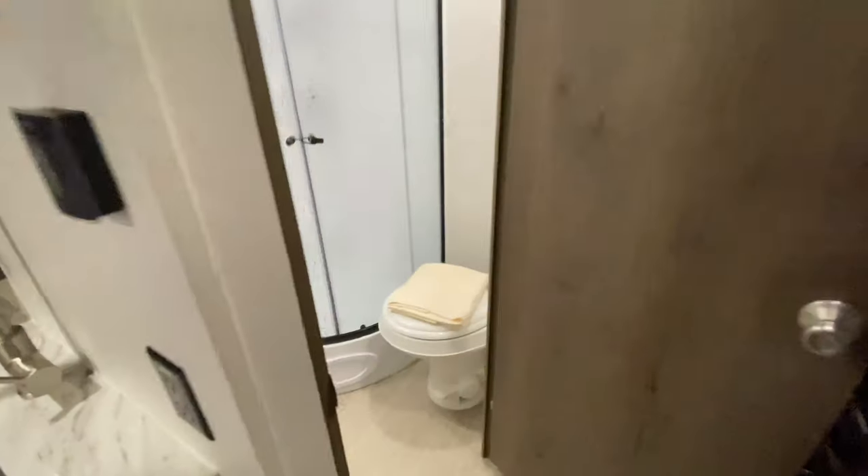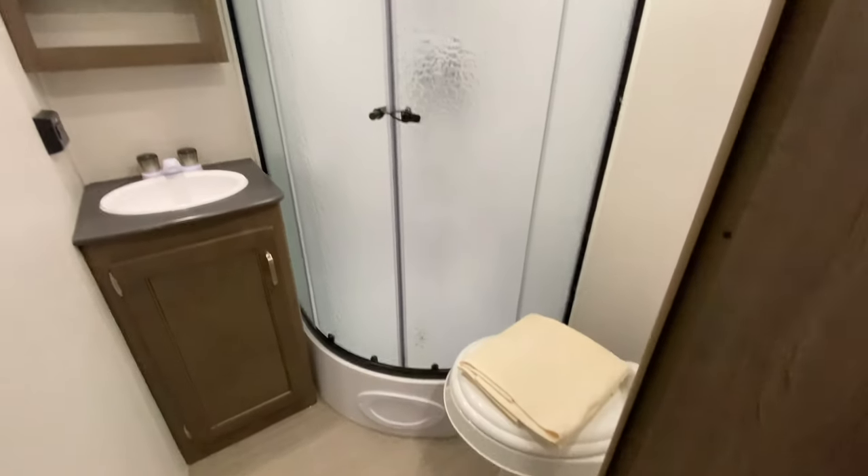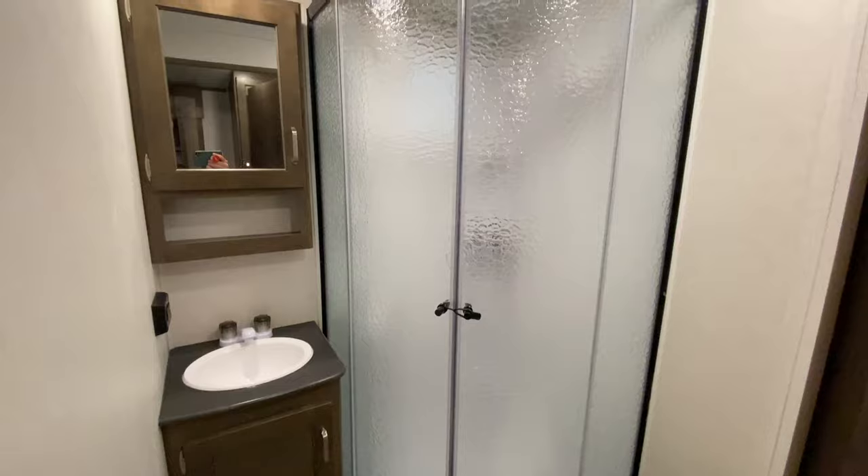Don't forget the bathroom right there. So you've got a shower, a sink, a medicine cabinet, and storage below the sink.